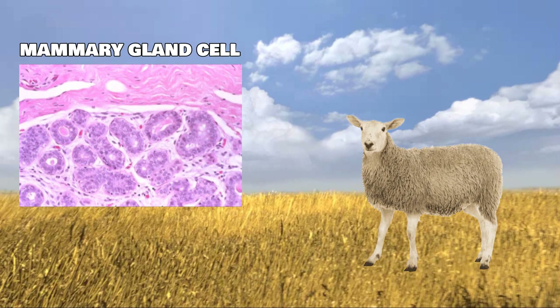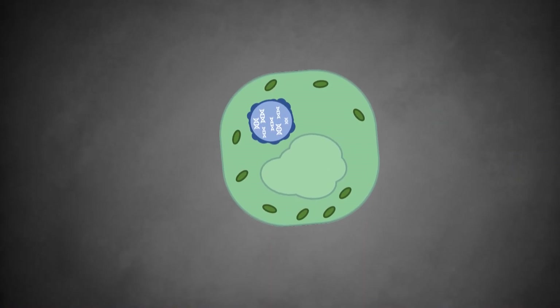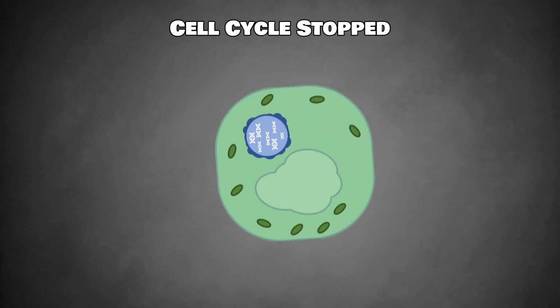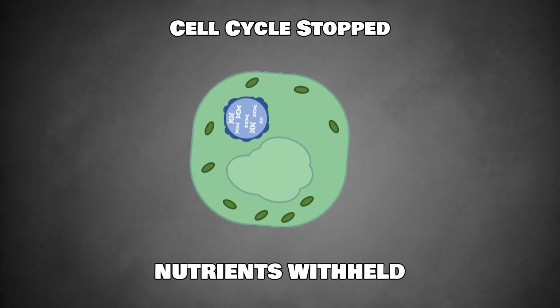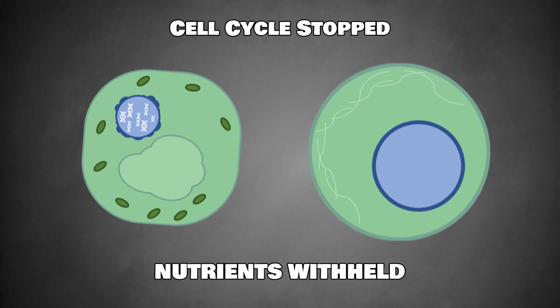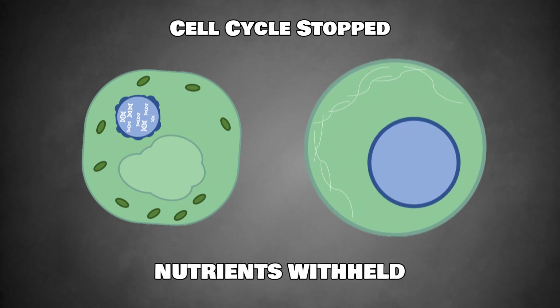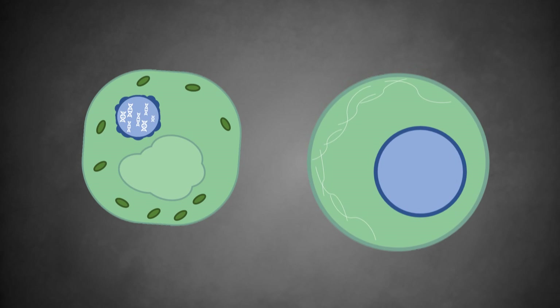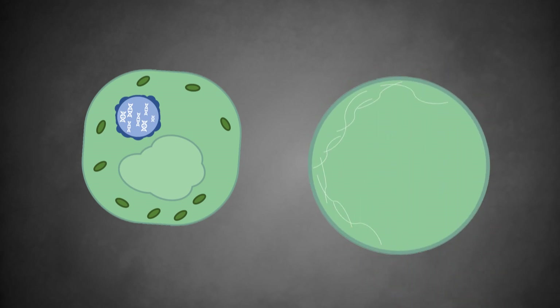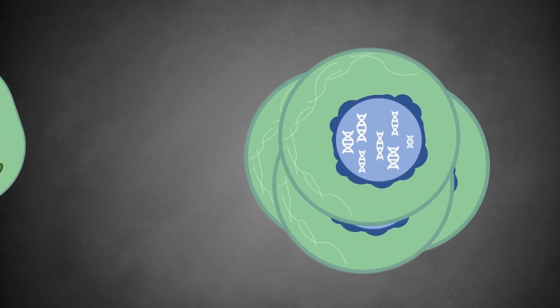Dolly was cloned using a mammary gland cell, a unipotent cell that would usually only be able to produce more of the same cell. For this cell to be successfully used in cloning, it needed to be induced to abandon its normal cell cycle of growth and division through withholding nutrients from the cell. Once induced, it became inactive and suitable for fusion with an egg cell. This cell was fused with the unfertilised egg cell, and to ensure that the cell was successfully fertilised, the nucleus was removed from the egg cell.